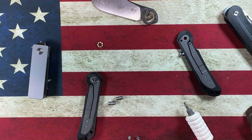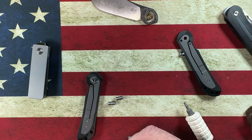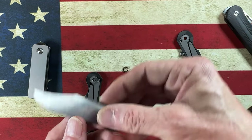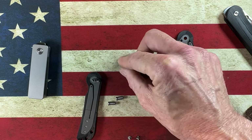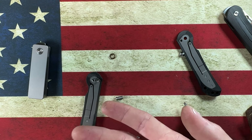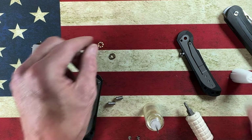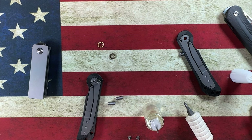I don't think the D-shaped pivot was installed correctly — it goes that way. So we're going to get a little dab of Gunny Glide, tiniest little dab, and clean some of the smudge out of this S90V blade.